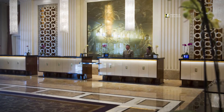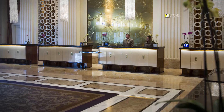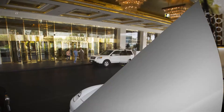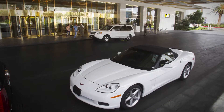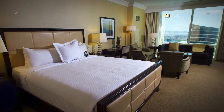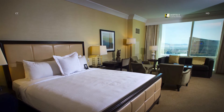Recently, Hilton Grand Vacations bought 300 units within the tower, adding to the not inconsiderable array of Hilton timeshare options on the Strip. Valet is complimentary and continuous shuttle service to Wynn and Caesars is available. Trump daughter Ivanka had a hand in the all-suite condo hotel, which can be a bargain when rates are under $100.